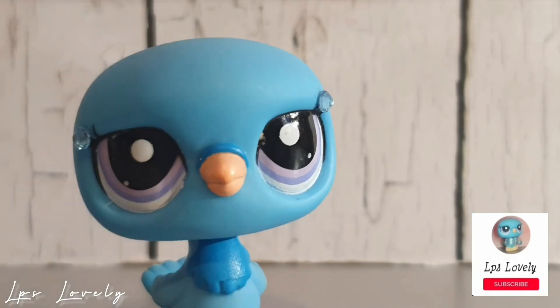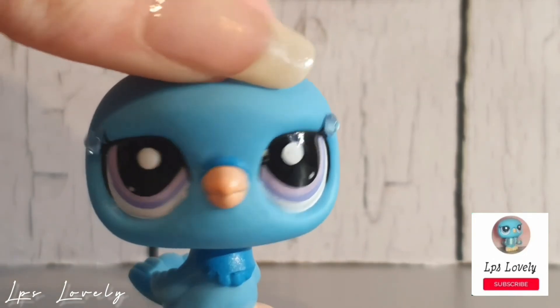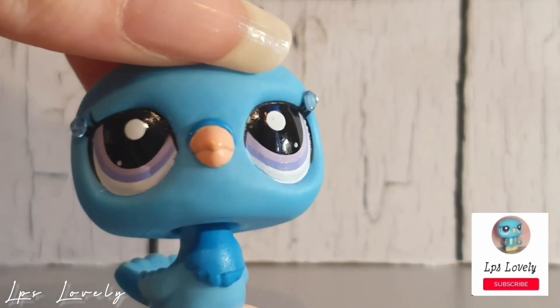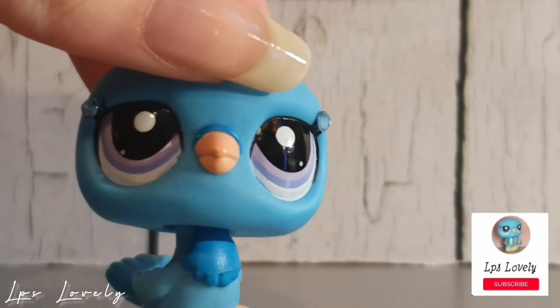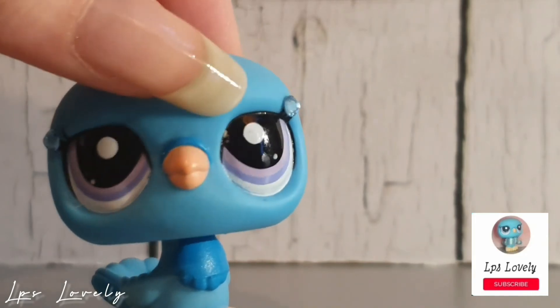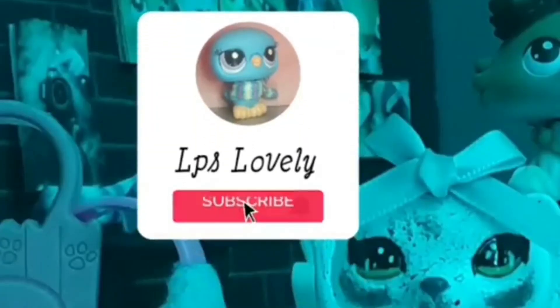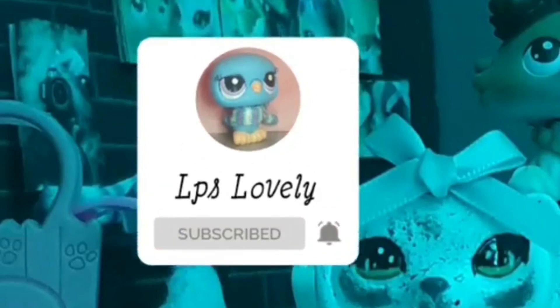Anyway, that is all the update I have. I'm so sorry that this video took a little bit longer than usual. I kind of hit a slump with myself, so I just haven't been feeling the best, and I've kind of been getting over it. So this video comes in goodwill. Anyway, goodbye everyone!